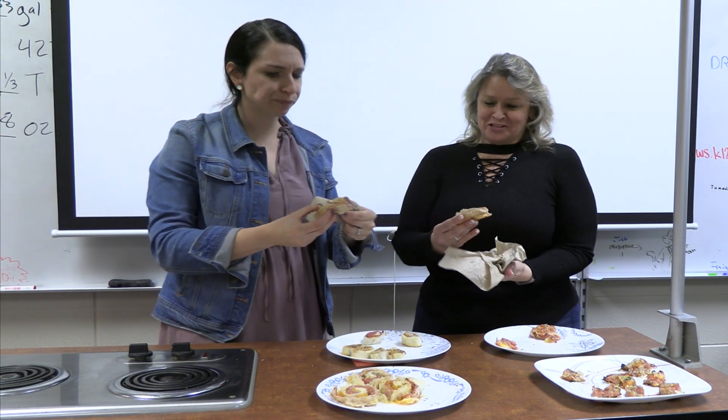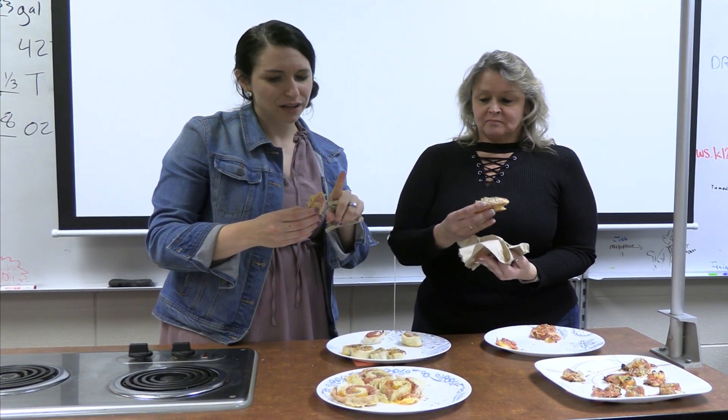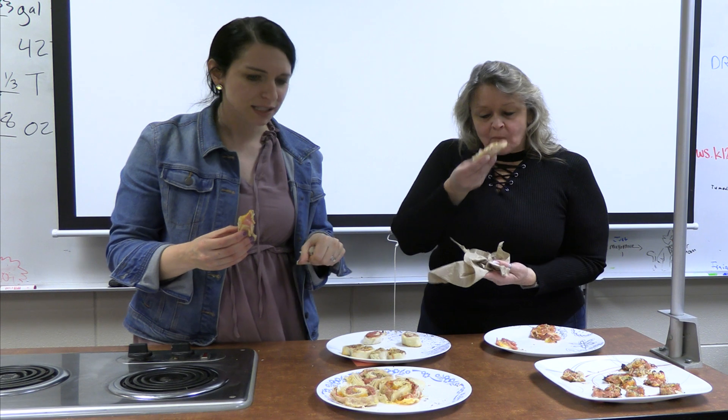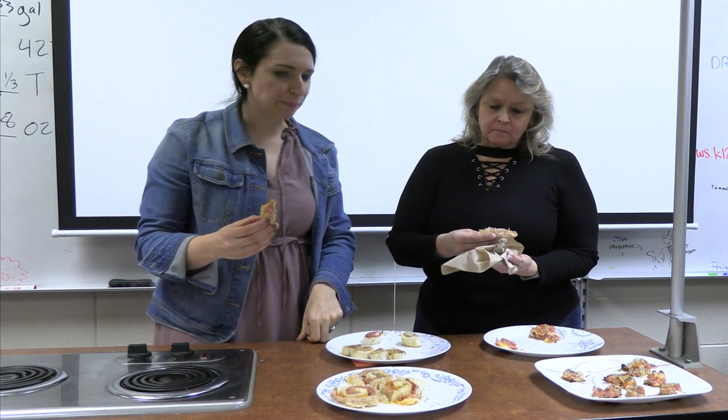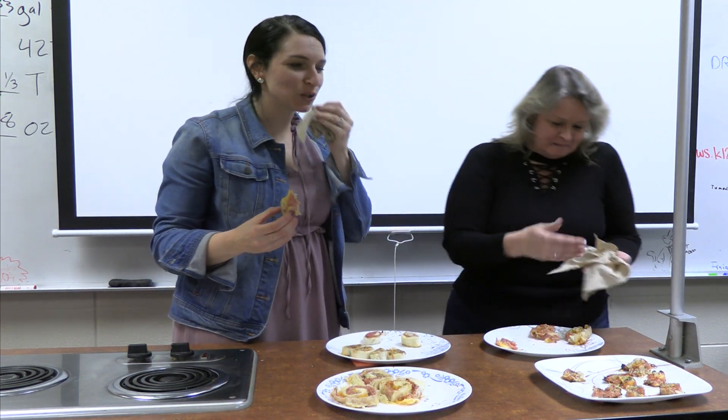Now it's time for the judging. Our two judges today are Miss Lisa Knartzer. Miss Knartzer is the music department secretary, often called mom by the band and choir students. She has been working at GHS for 10 years. She loves to bake and to make breakfast food, but her favorite food to eat is sushi or seafood. Mrs. Reynolds is the GHS media specialist and has been working at GHS for 14 years. Her favorite food to cook is any type of pasta.